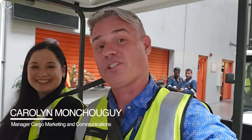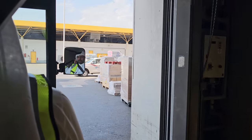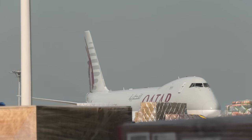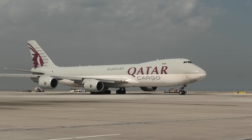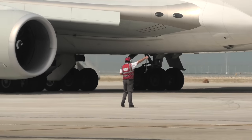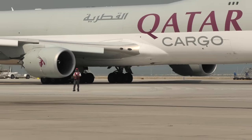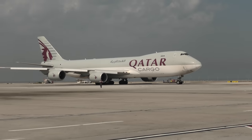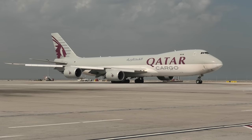Carolyn here is in charge of Qatar Cargo and, as a fellow Aussie from Perth, it's great to have her as our guide. Our timing was perfect as one of Qatar's four dedicated 747 freighters was just heading out on its way to Guangzhou. I'd love to get inside one of these magnificent aircraft one day — even just seeing it up this close and personal was an amazing experience.